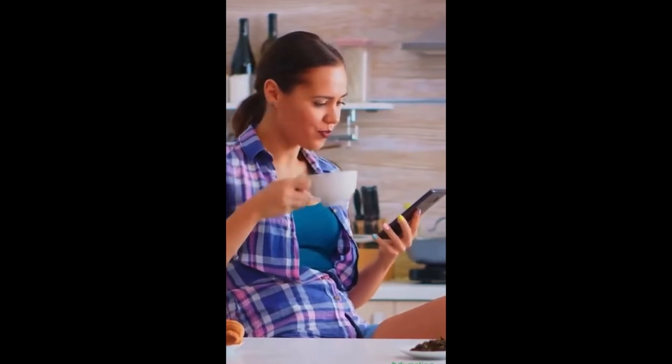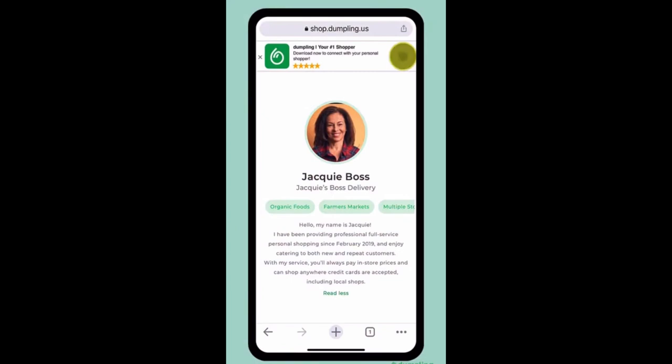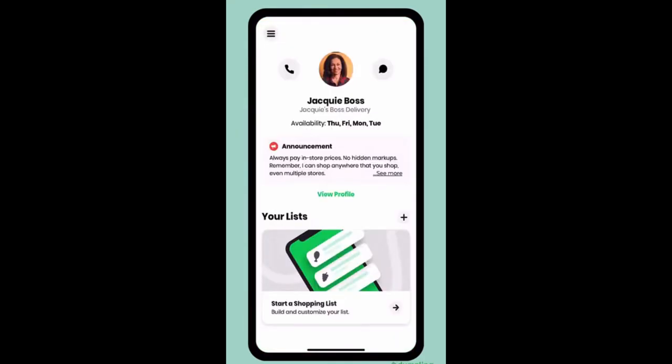You may have used other grocery apps before, but we're different. Let's dive into how Dumpling works. Click the 'Download My App to Shop' link from the personal shopper's web page. When you download the Dumpling app directly from a personal shopper's web page, you are automatically connected to their business when you log into the Dumpling app.